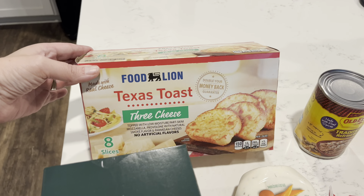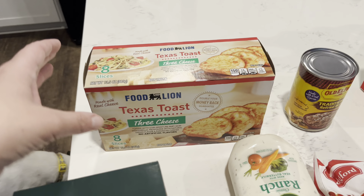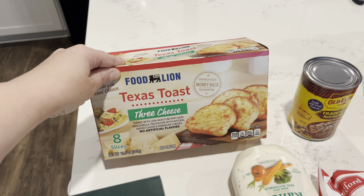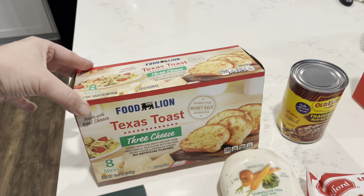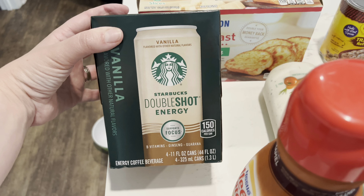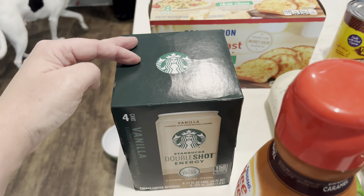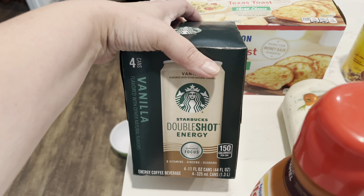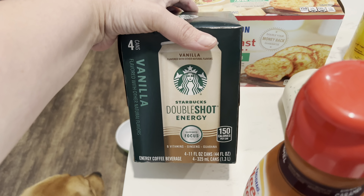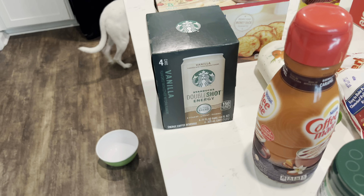The first thing I grabbed is this Food Lion Texas toast. I got enough stuff to make spaghetti meals twice throughout the month, but I was worried I wouldn't be able to fit two Texas toasts in my freezers after I packed them full of everything else. So I only bought one and will pick another one up the second week that we have spaghetti. I've mentioned I've been loving these vanilla double shot energy drinks by Starbucks. I drink one every afternoon — it's pretty much an addiction at this point, but it is definitely cheaper to buy them in the four pack than individually. I've looked on Amazon and everywhere else and cannot find them any cheaper.